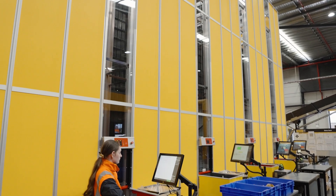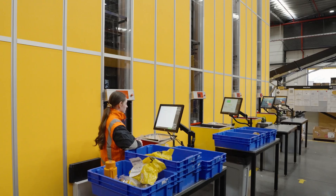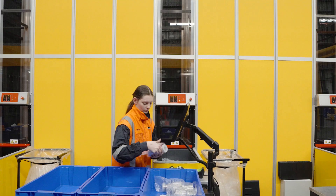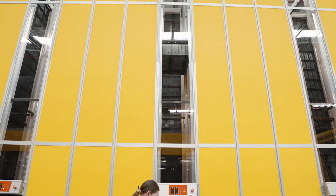Another consideration that our software enables them to do is handle returns really effectively. When products are returned we're able to bring that product directly to an AutoStore port and then we can put that return back into the tote with its friends without needing to walk through the warehouse.